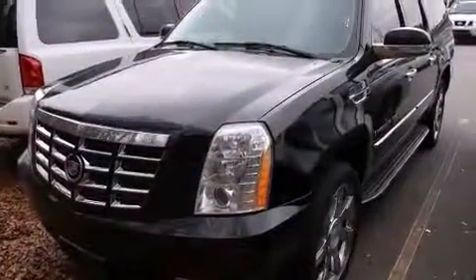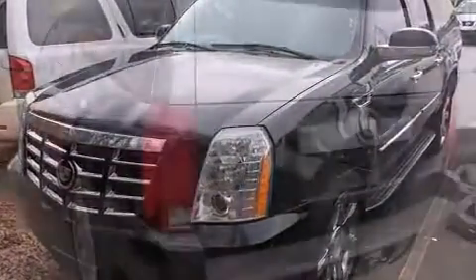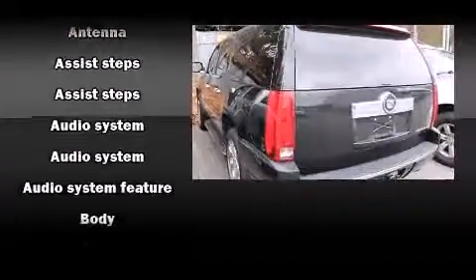Rear passengers enjoy the seat heating functionality, keeping them warm during the winter months. You and your passengers will enjoy the stereo system,